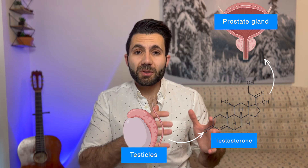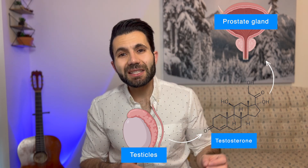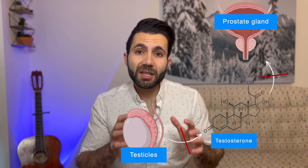In the case of prostate cancer, we can control the cancer by decreasing the amount of testosterone produced by the testicles or by stopping testosterone's interaction with the prostate gland.